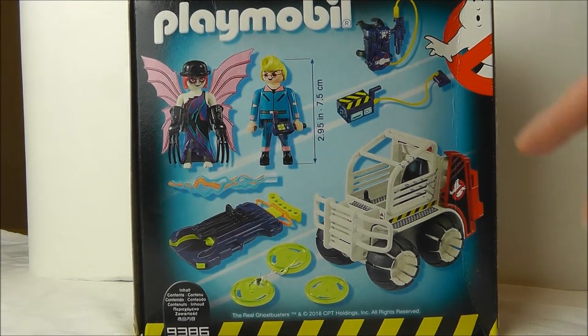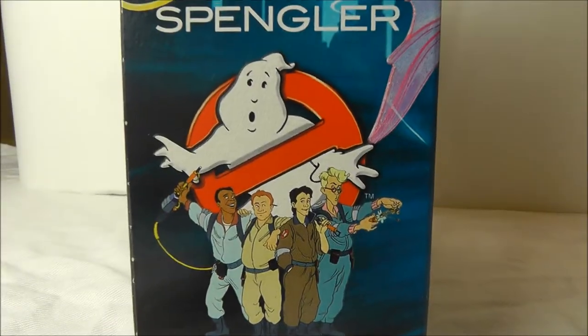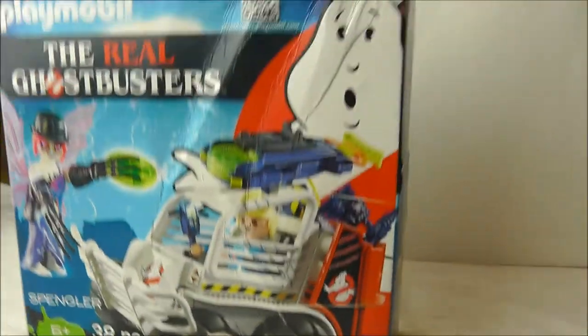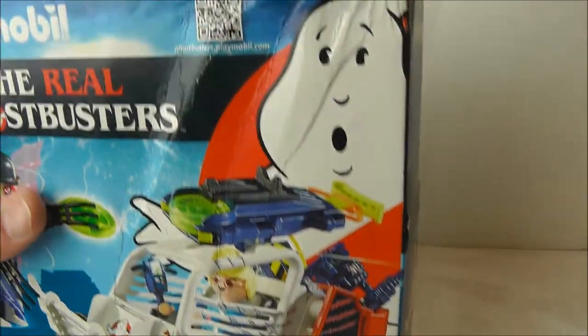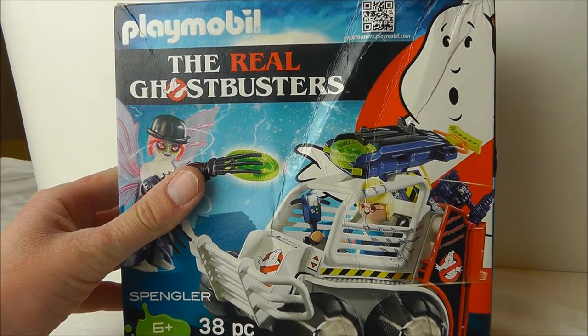On the back of the box is an illustration of the contents. On the side we get the Real Ghostbusters how they appeared in the animated TV show. The box itself looks like someone has played penalty shootouts with it — see the state of that. If I was wanting to keep this in the box for collecting purposes I would send this back to Amazon for a refund.